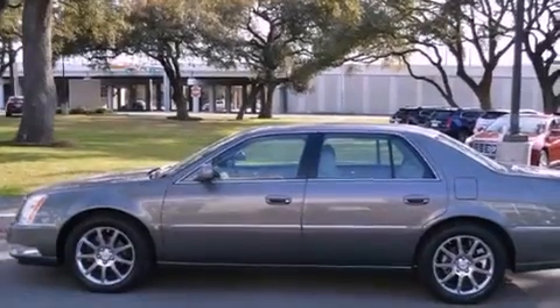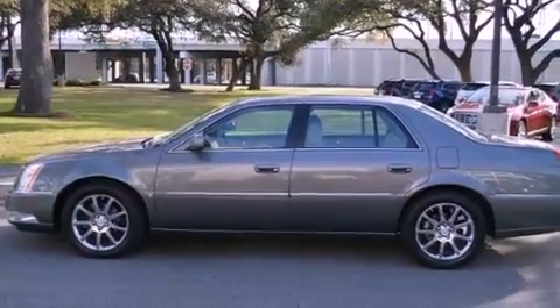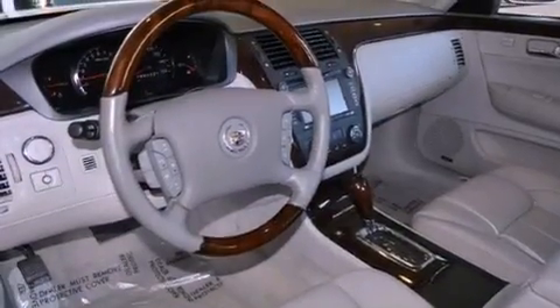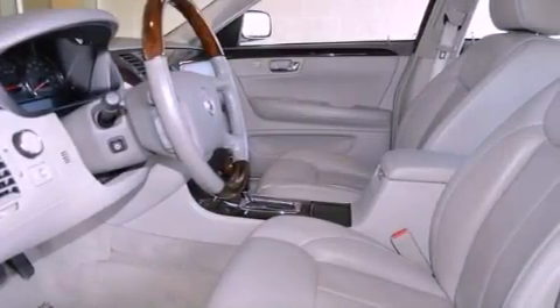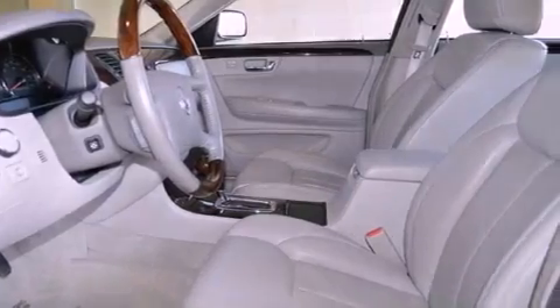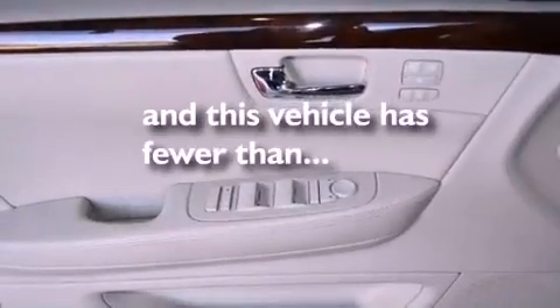The following features are also included: a memory package, a power driver's seat, cruise control, leather seats, fog lamps, traction control, OnStar, an anti-lock braking system, air conditioning with automatic climate control, and this vehicle has fewer than 36,000 miles on the odometer.